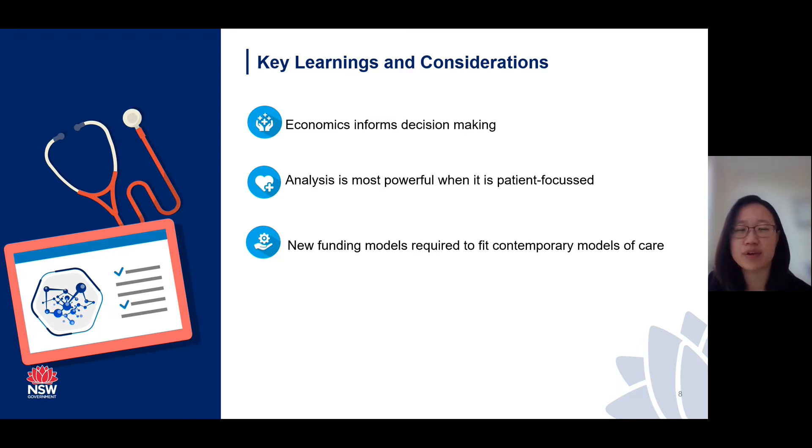Finally, the economic appraisals have shed light that new funding models might be required to fit these contemporary models of care. A key focus of many Leading Better Value Care initiatives is to prevent unnecessary hospitalisations by providing care in a different non-acute setting, but the hospital funding framework doesn't always fit these new models of care. Overall, economics is a very useful tool in helping us make decisions about how and where to invest and to determine if we are providing the best care that patients value. Please feel free to get in touch with Liz or myself if you have any questions. Thank you.